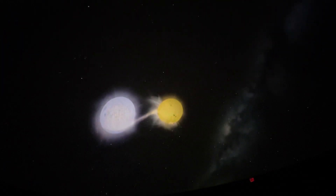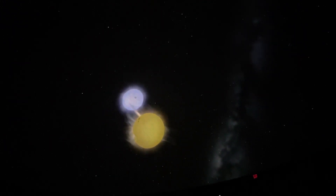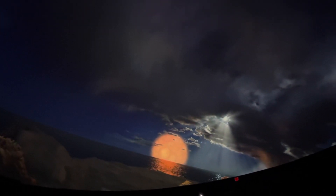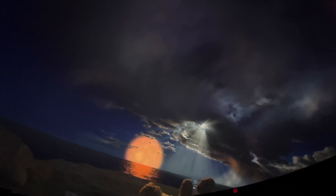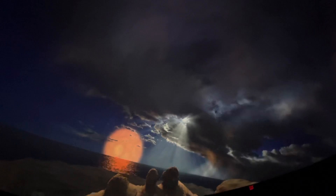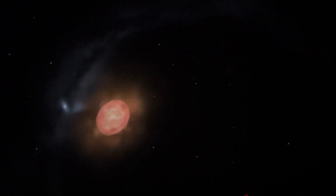So close are these stars — about 8 million kilometers — that one is pulling material away from the other, and the whole system is active with radio and X-ray flares. Unlike Algol, Mira is variable because it actually changes in size. It brightens and dims by a factor of 1,000 over an 11-month period. Later in its life, our sun will behave like Mira, both ending as tiny white dwarf stars. As it moves through space, Mira is losing material that forms an immense gas trail over 14 light-years in length.